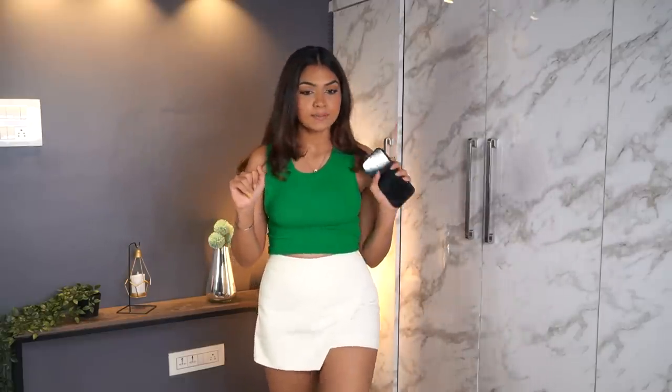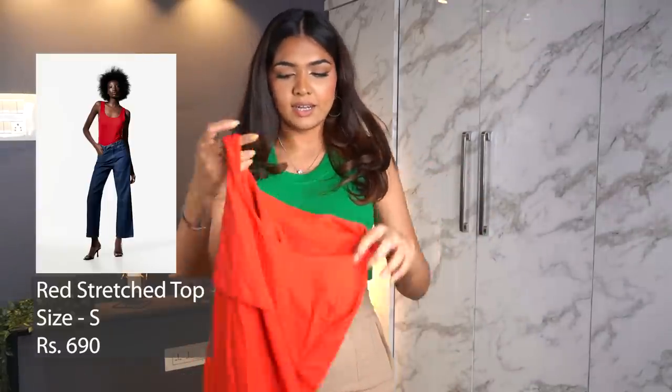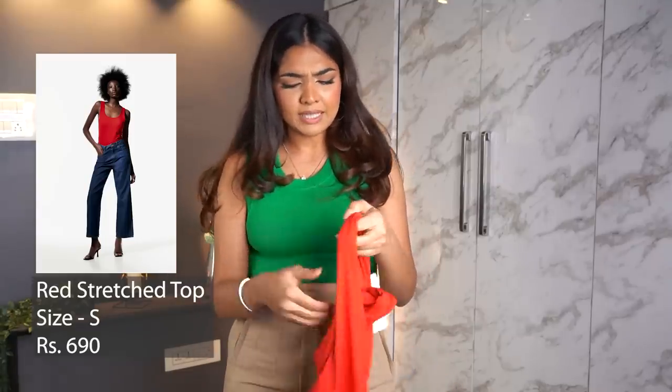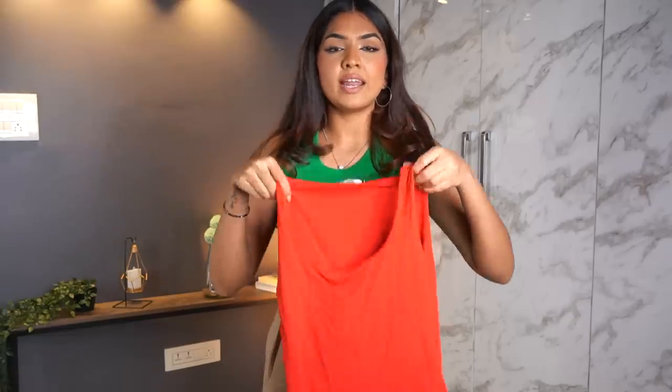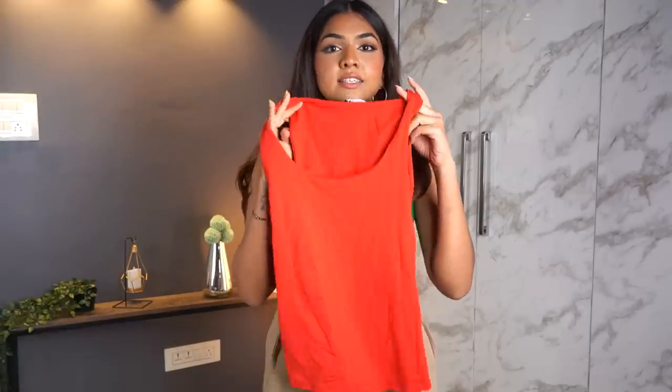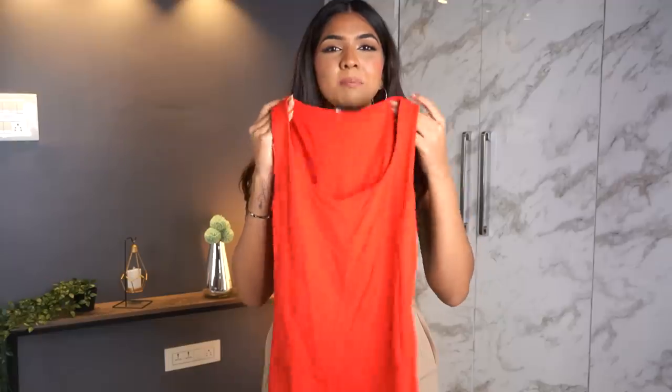The next one is a red tank top. It's quite tight so I don't really want to put it on to show you. It was just ₹690 so I got it — I got size S but I should have gone with size M. I just wanted a basic red tank top since I didn't have one.